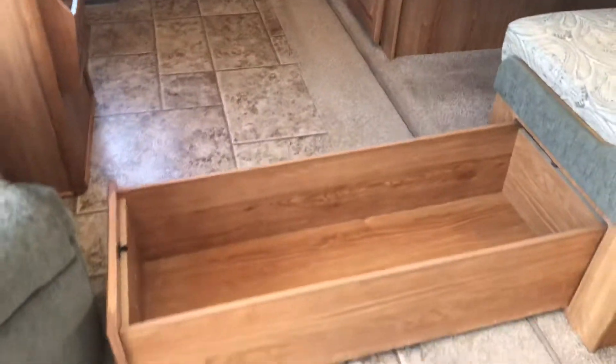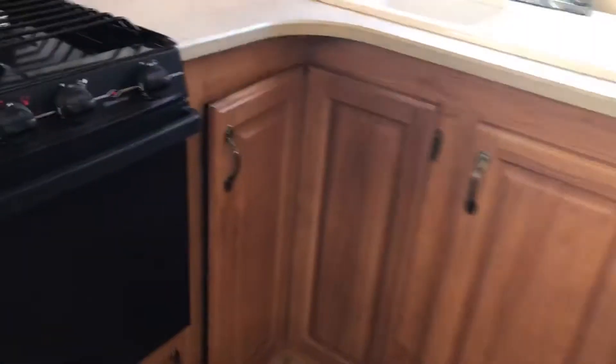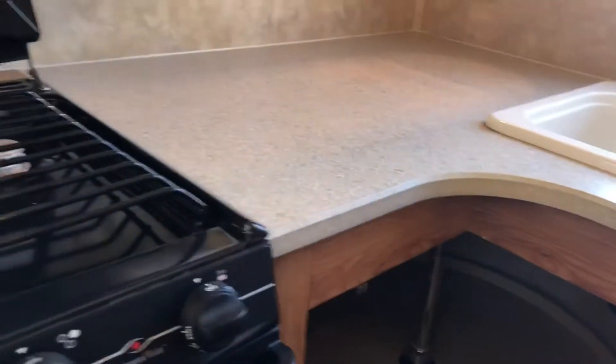These are huge drawers — I'm going to pull that all the way out so you can see. Look at that! One under both sides of course. And I'm going to show you another one of my favorite storage parts of this fifth wheel — I love that cupboard. It spins, it's like a lazy Susan. There is so much space.